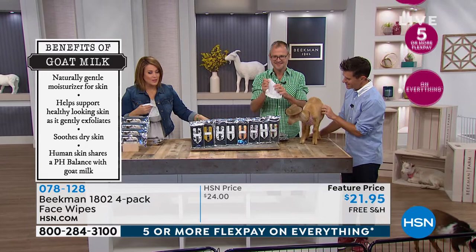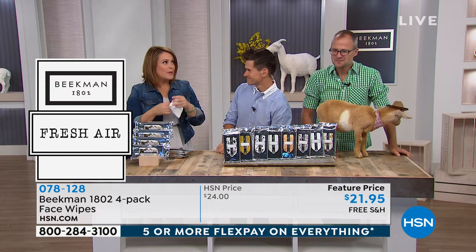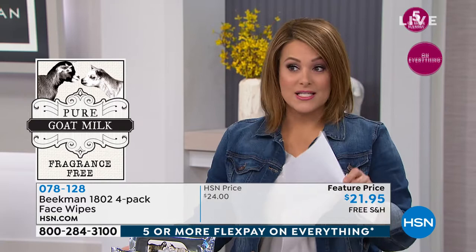Even my nine-year-old — I'll say 'Liam, go grab your wipes' and he'll refresh his face when he's being lazy and doesn't want to wash. I make him clean the armpits because he's nine and starting to get the funk. At the end of the day, they're just that perfect little beauty solution — a pick-me-up, a refresher. People use them right after the gym. You're getting basically a four-month supply — if you're using one a day — for $21.95. They are a customer pick.